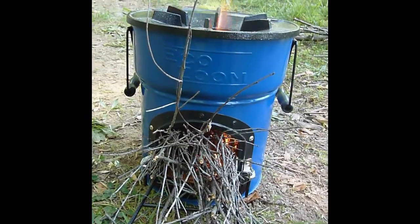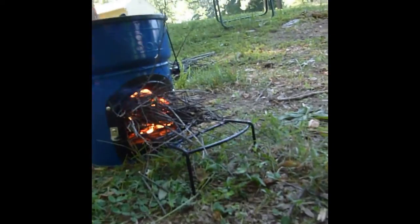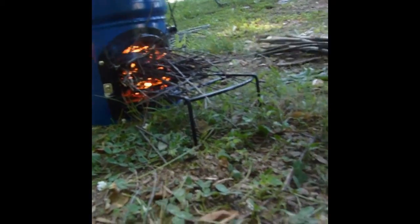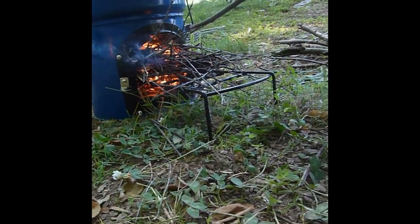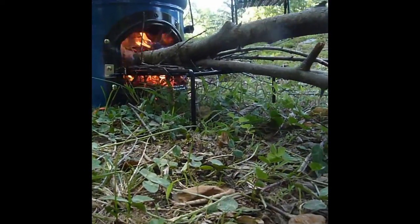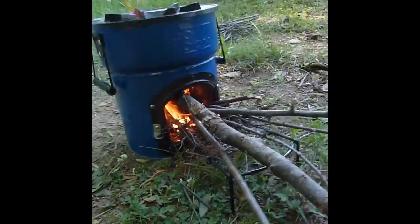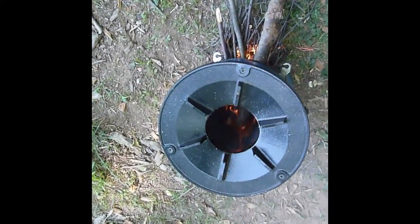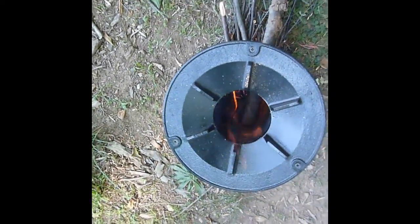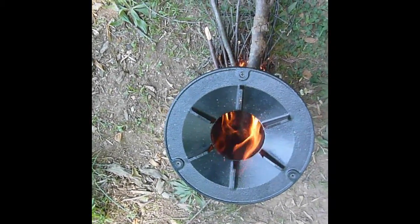So we're going to put in our fuel sticks now — ones that are about as big around as your thumb and some a little bit smaller. You can use just about any size fuel with this. We're going to get the sticks in there and get them going. Pretty soon the cylinder is going to be heated up — it's almost there. It's to the point where now there's very little smoke coming off at all, because all those volatile gases are burning in the chimney of the stove. That's what's so great about these stoves — very little smoke.